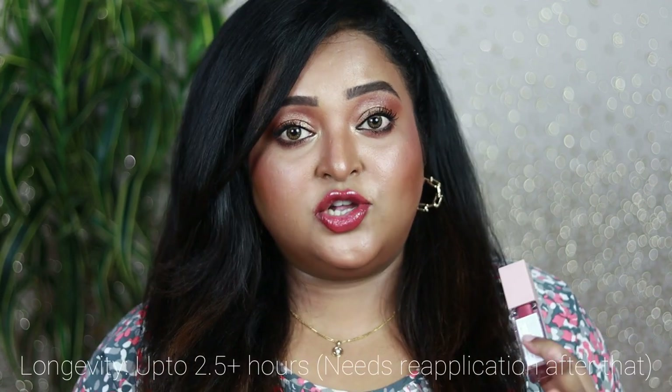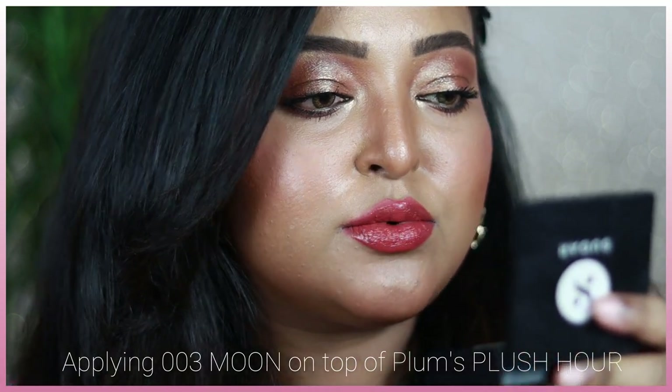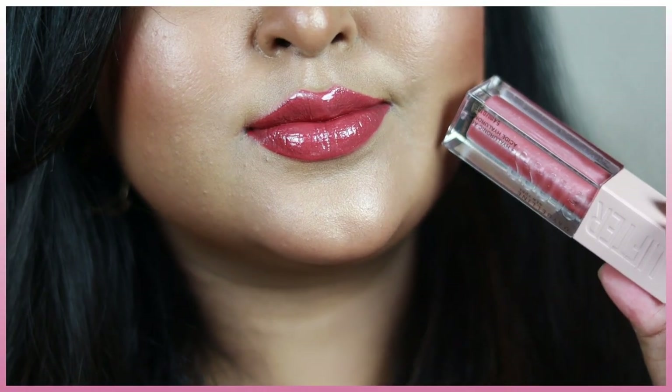The longevity of these glosses isn't exceptional, since they're lip glosses — they last about two and a half hours before needing reapplication. I don't mind reapplying throughout the day to keep my lips hydrated and moisturized. Today I've used the Plum Matterific lipstick in shade Plus R — a warm peachy nude — with shade Moon on top, and it's still there after all this time talking.